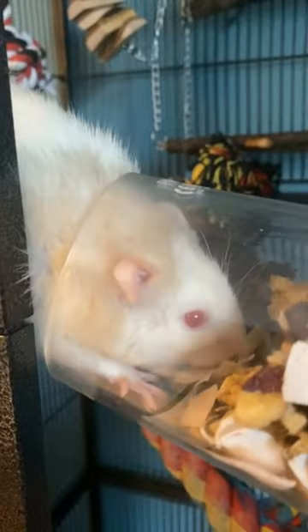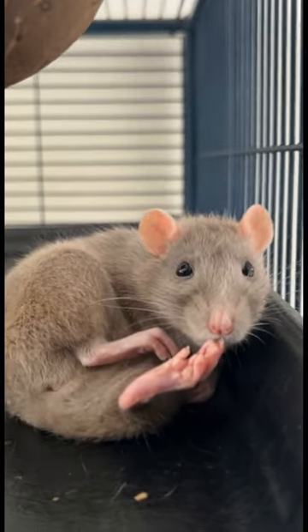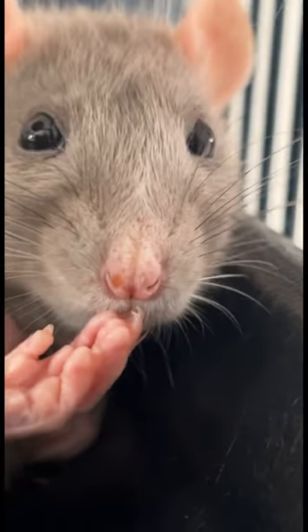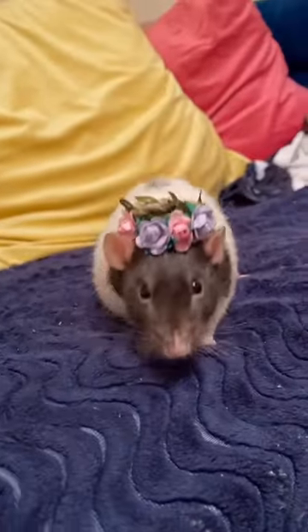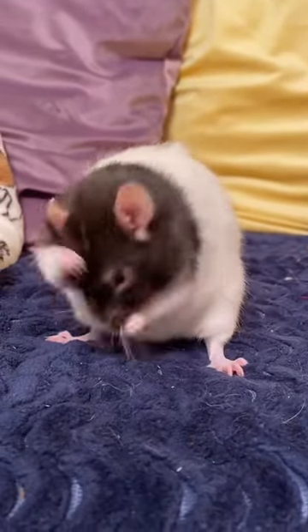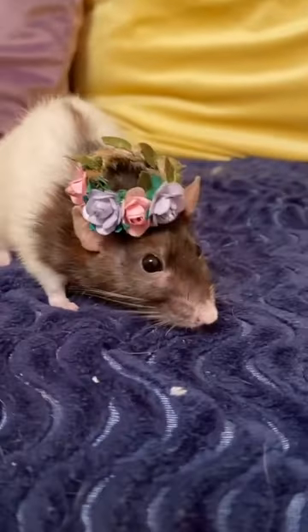Another fascinating aspect of rat vision is their eye placement. Rats have eyes that are situated on the sides of their head, giving them a near 360-degree field of view, which is incredibly useful for detecting potential dangers, as they don't have any blind spots in their peripheral vision. However, due to this eye positioning, they have a limited area of binocular vision, meaning they can't see very well straight ahead.